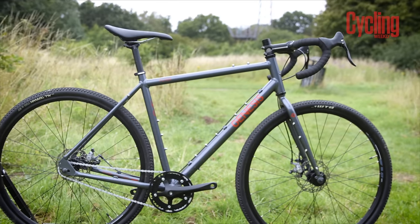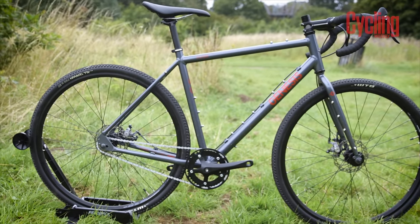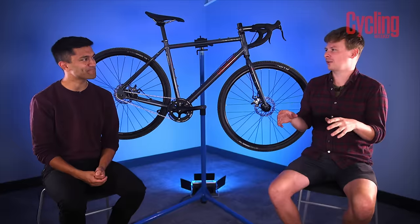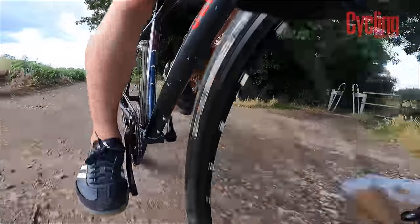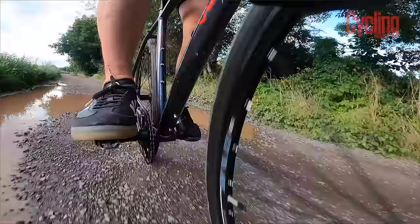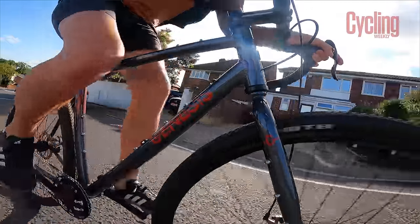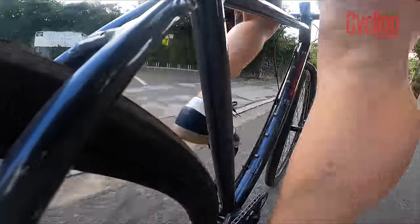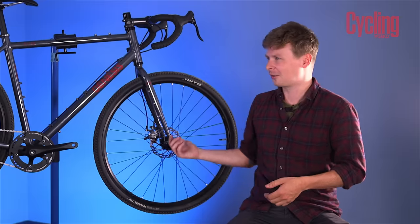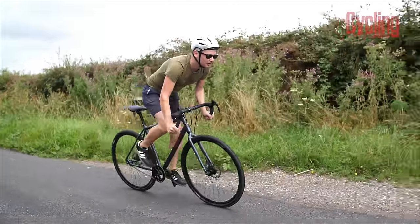As niche as a single speed gravel bike sounds, this bike is much more than just a niche product. It suits a subculture of single speed gravel riders, but it's also perfectly set up for commuting, town riding, off-roading, and longer distances. It's pretty quick and fun to ride fast, handles short commutes, and in the rain you've got disc brakes. Ed thinks a lot of people could benefit from this bike.